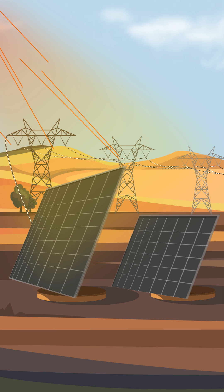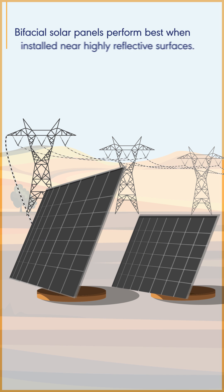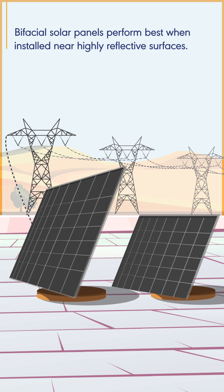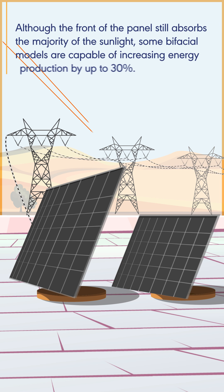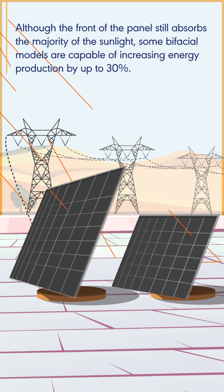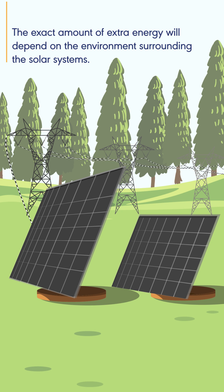Bifacial solar panels are capable of generating solar energy from both sides. They perform best when installed near highly reflective surfaces. Although the front of the panel still absorbs the majority of the sunlight, some bifacial models are capable of increasing energy production by up to 30%. The exact amount of extra energy will depend on the environment surrounding the solar systems.